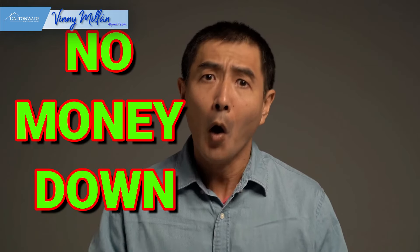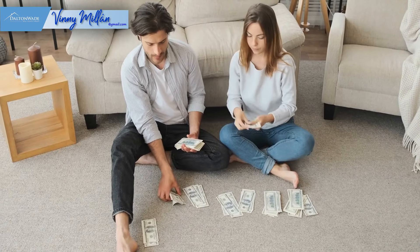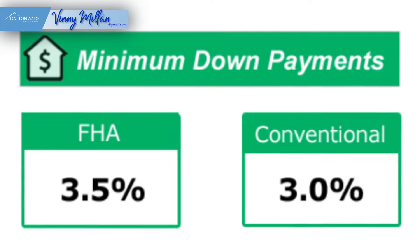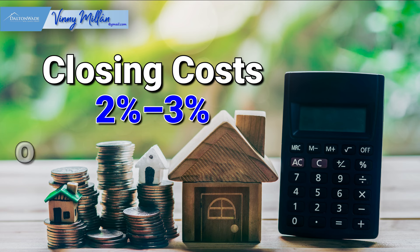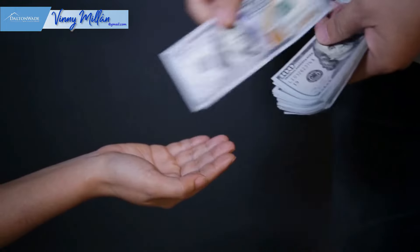Buying a house with no money down is possible. You can find a lender that works with a down payment assistance program, but most home buyers will still need some cash. The minimum down payment for a conventional loan is 3% and for an FHA loan is 3.5%. If you're a little short on cash to close — say $2,000 to $4,000 — the lender has the option of waiving the escrow account, which reduces the cash to close typically by 1% of the total purchase price. Closing costs are about 2% to 3% of the purchase price, and in some situations part of the closing costs can be rolled into the mortgage or paid by the seller. Determine how much money you need and start saving now.